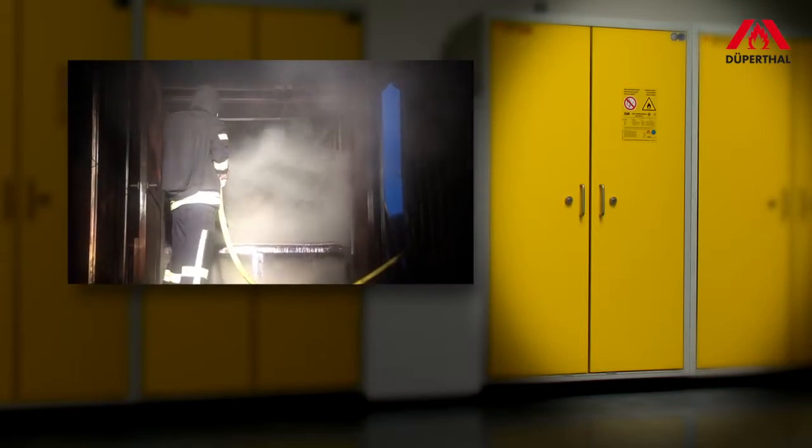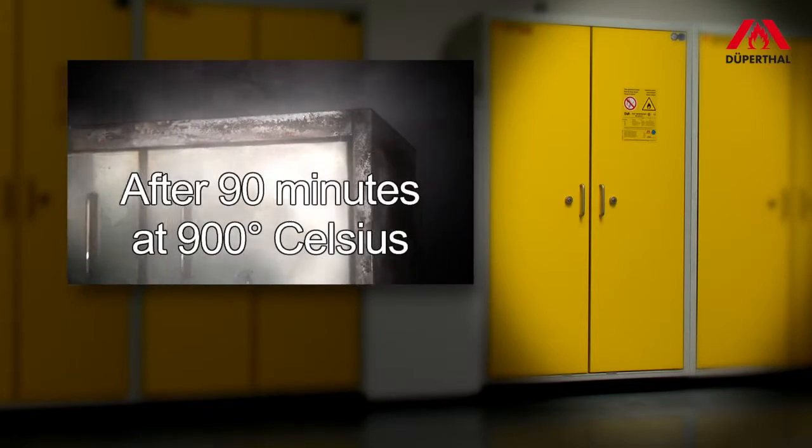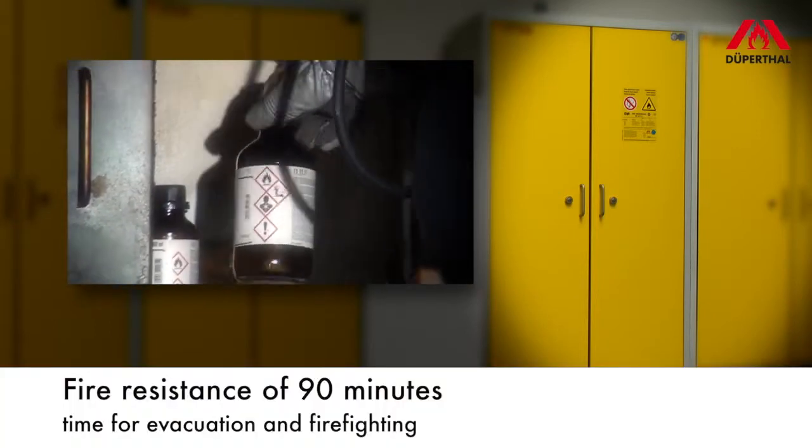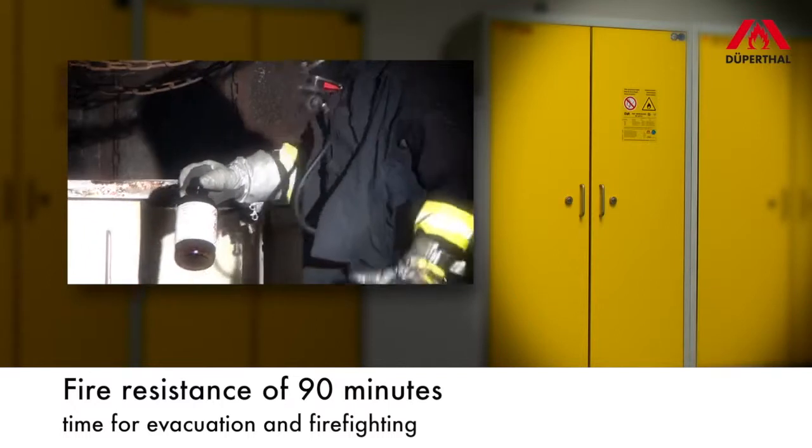In this way, this protective function creates time to evacuate all employees and minimizes the risk for the rescue workers when fighting the fire, not to mention the limits posed on material damage.